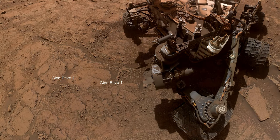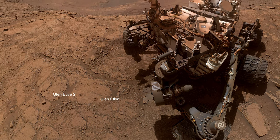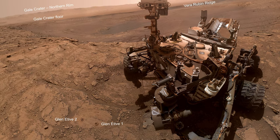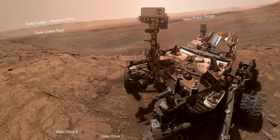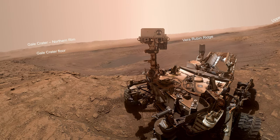After taking two drill samples at a site known as Glen Atieve, Curiosity takes a selfie. These annotations show the crater rim in the distance, as well as Vera Rubin Ridge. Curiosity has made a lot of progress through Glen Torridon, formerly known as the Clay Bearing Unit.